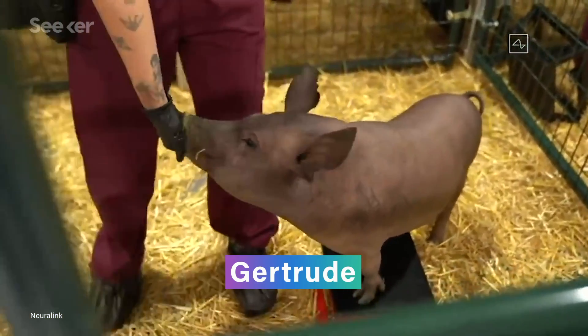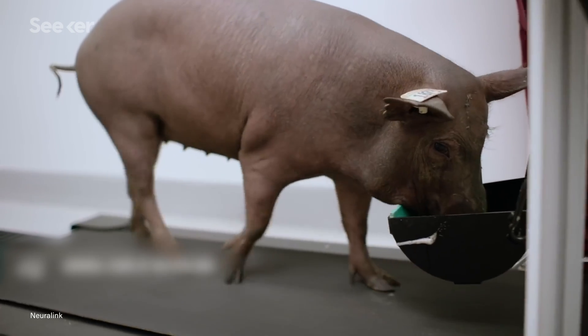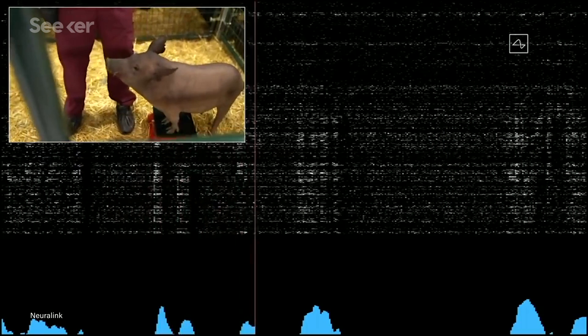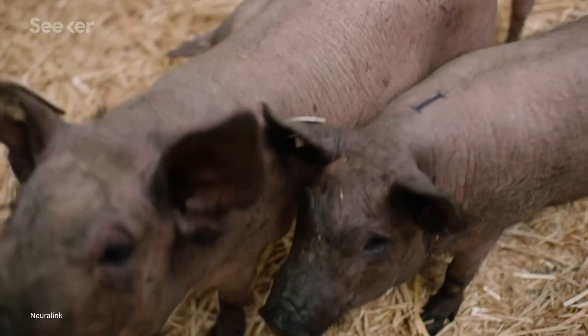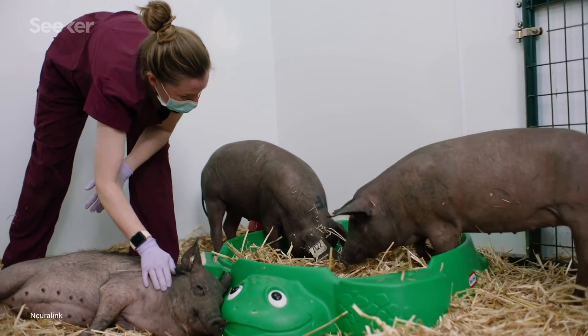To demonstrate their latest prototype worked and was robust enough to handle a rough-and-tumble lifestyle, Neuralink introduced a pig named Gertrude. Gertrude had a Link version 0.9 installed two months prior, and her device monitored neurons that represented her snout. Whenever Gertrude sniffed food or a handler touched her snout, a screen showed activity in her brain spiking while making little beeps and boops. Neuralink started testing with pigs because of their similar skull thickness and membrane makeup to humans, but there were some unexpected benefits, like the fact that they bump into things constantly, which Musk said was a good demonstration of the device's integrity.